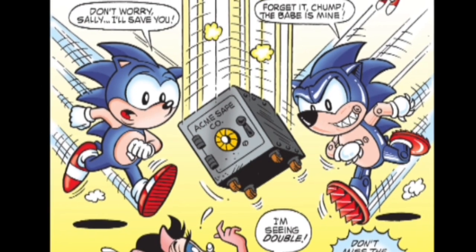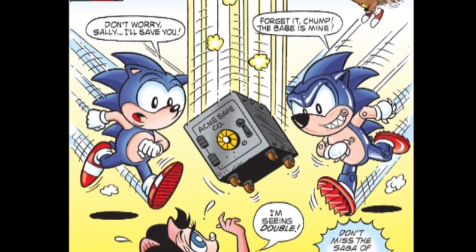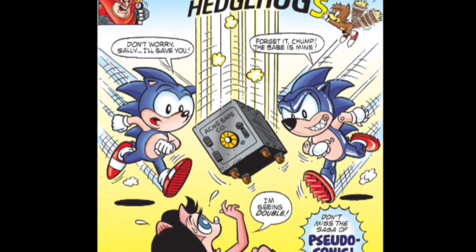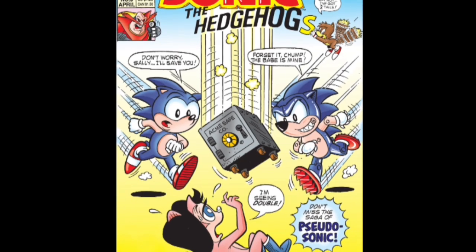Welcome, everyone, to another review of Archie's Sonic the Hedgehog, and today we're tackling Issue 9. Based on the cover, an homage of the Flash of Two Worlds cover, Sonic and his friends are about to encounter the hedgehog's first robotic duplicate, Pseudo Sonic.